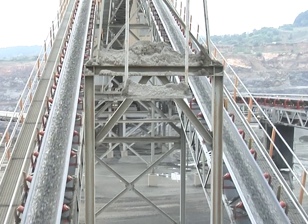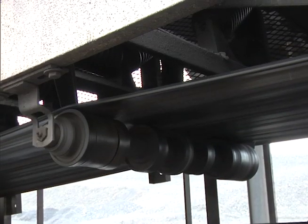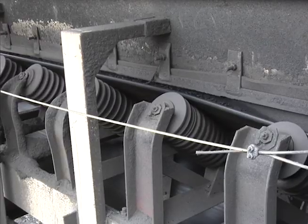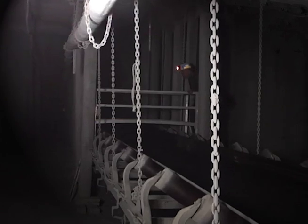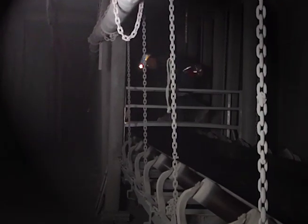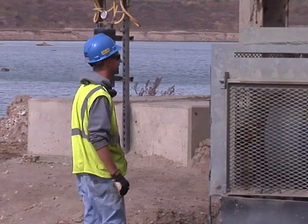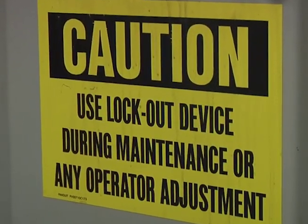Belt conveyor systems are essential parts of many mining operations. It's easy to forget that they are powerful and unforgiving machinery. That's why it is crucial to have the required safeguards that keep miners safe when working on or around belt conveyor systems. Your safety depends on being aware and taking proper precautions.